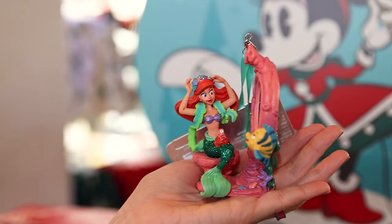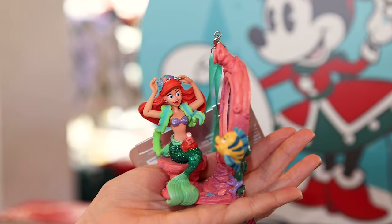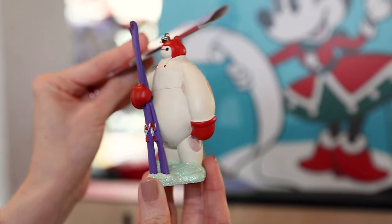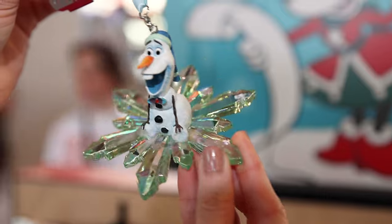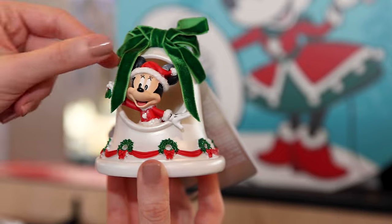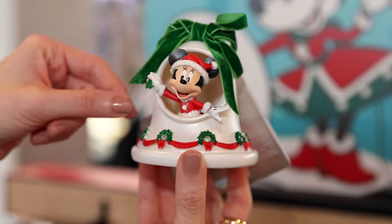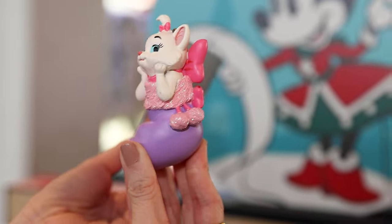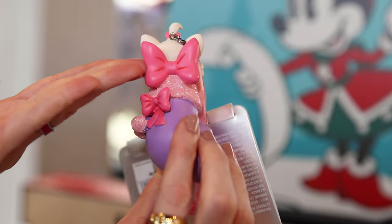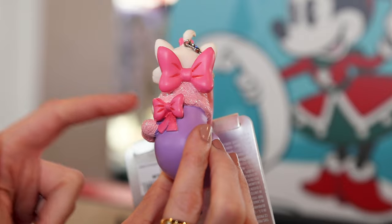I remember seeing this on ShopDisney.com. For the same price, we have a Baymax ornament and also Olaf on a snowflake. For $23, this Minnie Mouse ornament inside a bell — I think she's holding a mistletoe — and this Marie one inside of a stocking. And of course, we cannot miss a huge bow and a bonus pink bow in the bottom.